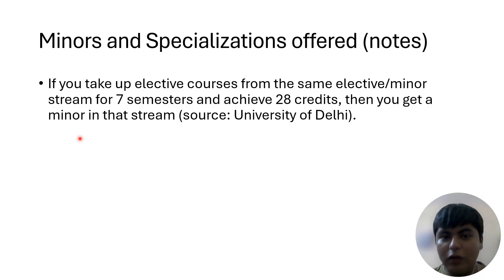There will be a pool to choose from. The source of this information is the University of Delhi, the National Education Policy 2020, and the Undergraduate Credit Framework 2022. Once you look at the syllabi, you'll see it's not actually practically possible to get a minor in every possible combination — but as per the guidelines, 28 credits earns you a minor in a stream, and that appears on your degree.